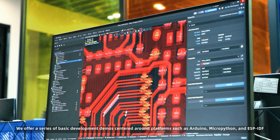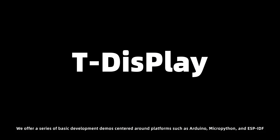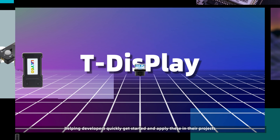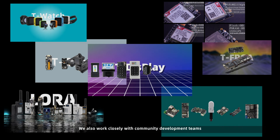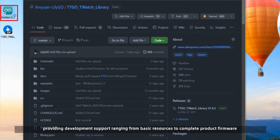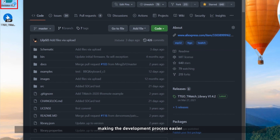We offer a series of basic development demos centered around platforms such as Arduino, MicroPython, and ESP-IDF, helping developers quickly get started and apply these in their projects. We also work closely with community development teams, providing development support ranging from basic resources to complete product firmware, making the development process easier.